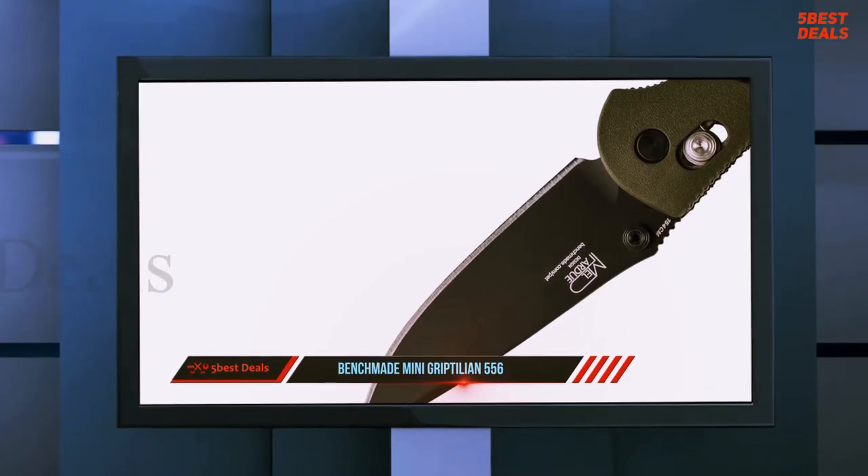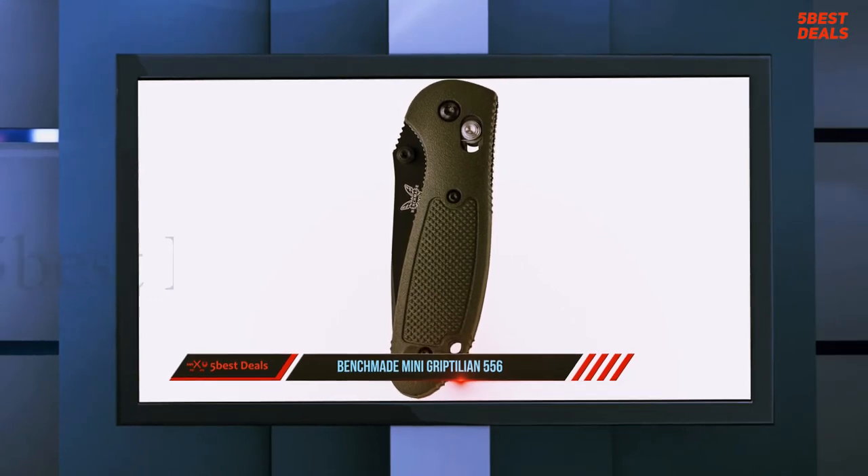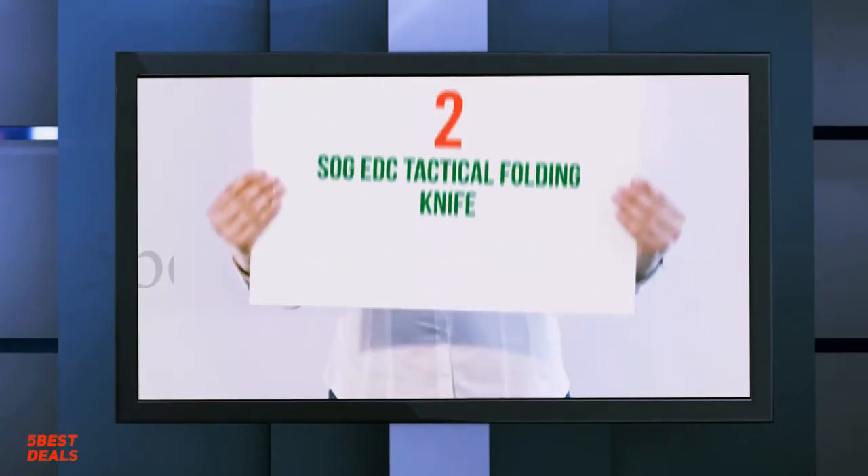You've probably seen it in other people's EDC photos, but photos can only tell part of the story. In this hands-on video, we give you a quick review of the knife and show how it handles in the flesh.